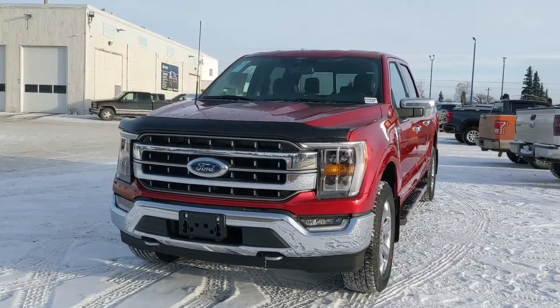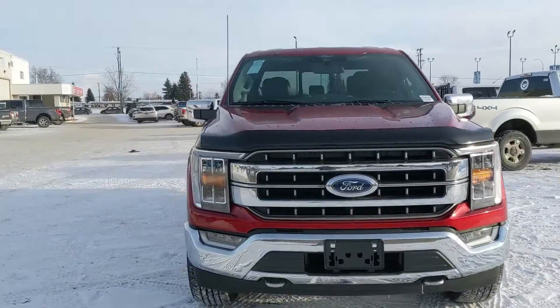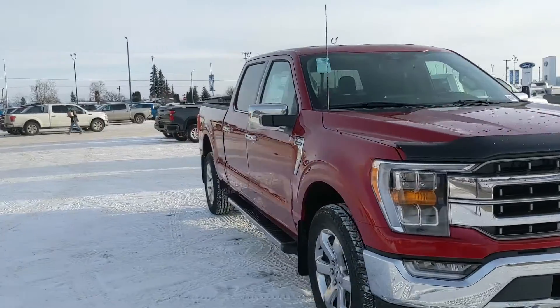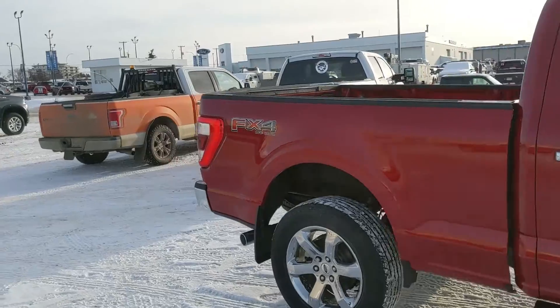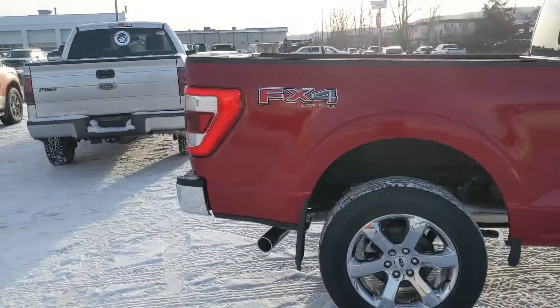Hello, this is Eric at Prince George Ford and we're taking a look at the 2021 Ford F-150 in a Lariat trim, powered by a 3.5 liter V6 EcoBoost engine providing you with plenty of power for towing, hauling and 4x4ing.